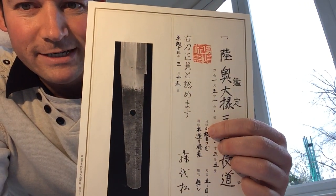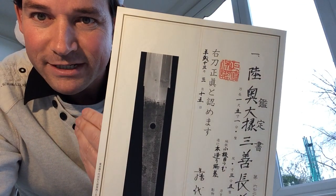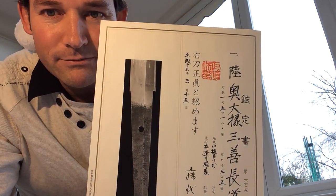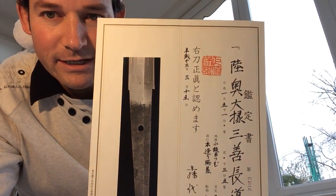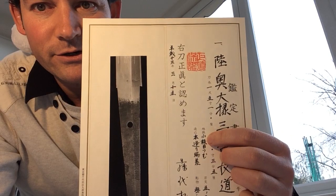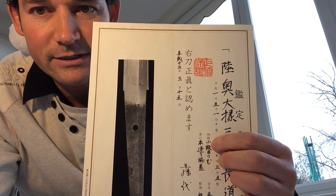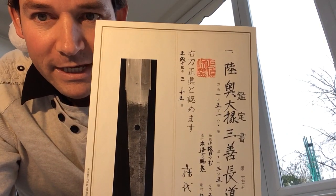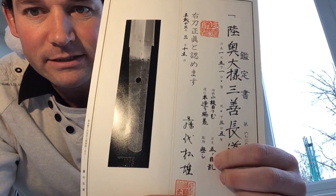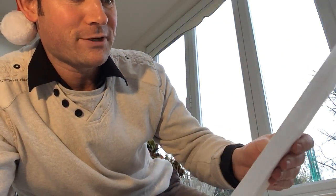Some interesting information about the sword as well. Sometimes the downfall of the NBTHK papers, in my opinion, is that they don't put information about the actual blade — like which kind of hamon it is, or koitame, or anything about the jihada. It's simply a trusted certificate focused more on the genuineness of the signature. But with Fujishiro certificates, there's a little bit of information. So this says koitame — they're talking about the jihada — nice tight koitame tsumu. This is also honzukuri, the traditional shape. And then gunome — gunome midare — the hamon. Just a lovely, great certificate.